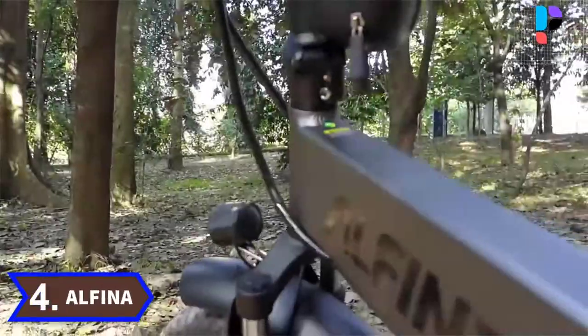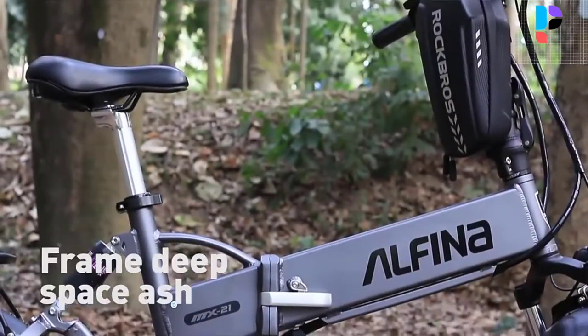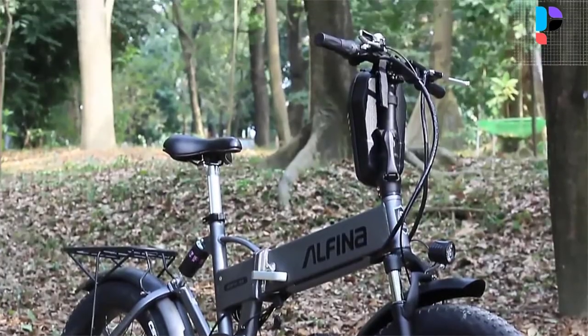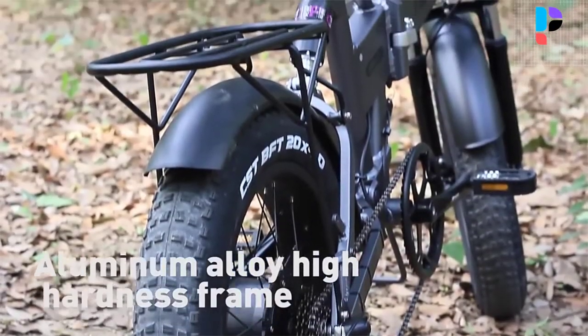Number 4. Brand name: Alfina. Sturdy and durable, corrosion resistant and rust resistant, in line with ergonomics. Double hidden spring shock-absorbing front forks, 300-pound shock absorbers in the middle, and high-strength air pressure cushioning shock absorbers greatly reduce shocks and can be freely adjusted and locked.